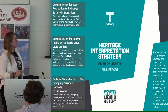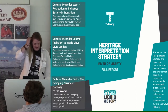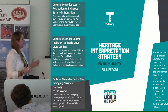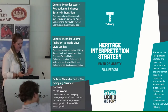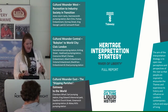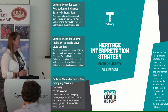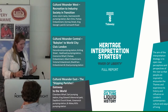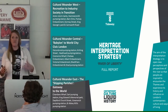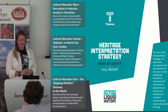Josh touched on the heritage interpretation strategy in his talk. This gives us an aim and focus for our work. Rather than just collecting data and publishing it in what can often be quite dull grey literature reports, the aim is that Tideway will synthesise the information from their sites and have a plan for how to present it to the public. That's why they came up with a heritage interpretation strategy.